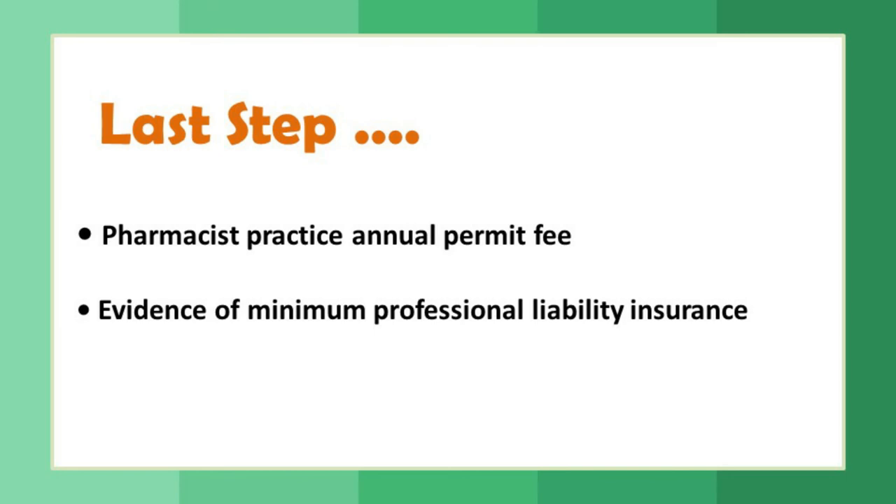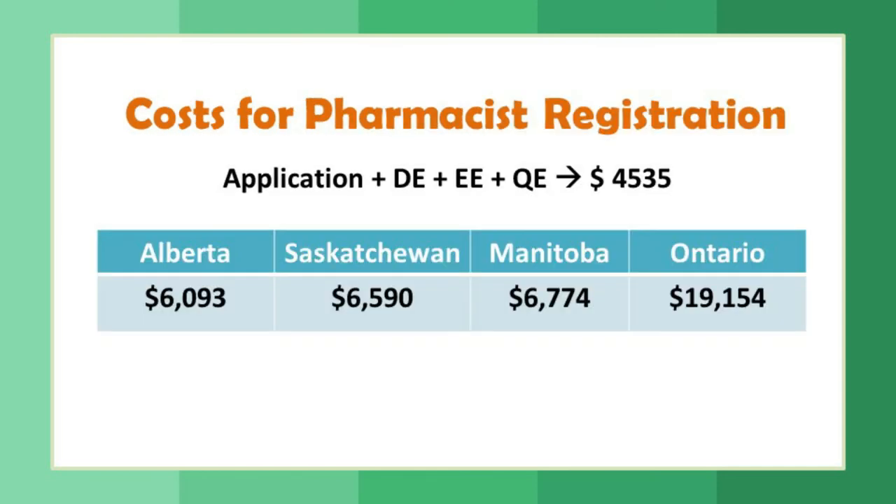The last step is paying the pharmacist practice annual permit fee and providing evidence of minimum professional liability insurance. After paying this amount, you will be registered as a pharmacist. The fixed cost for Pharmacist Gateway, document evaluation, evaluating exam, and qualifying exam totals $4,535. The remaining costs — bridging program, practical training, and jurisprudence exam — vary by province.